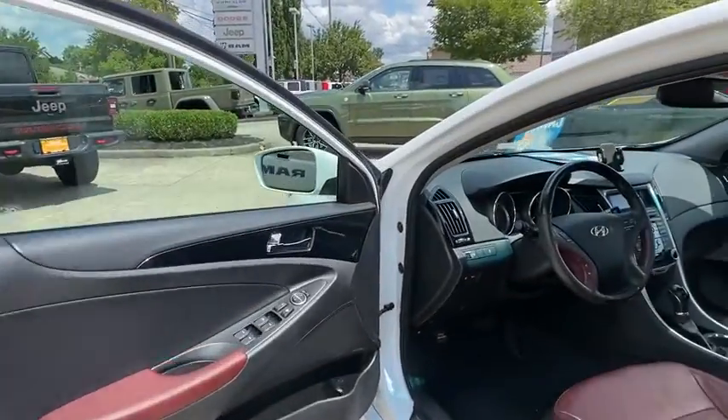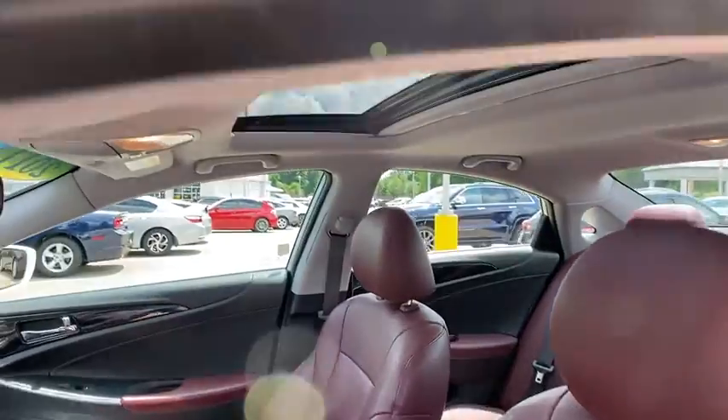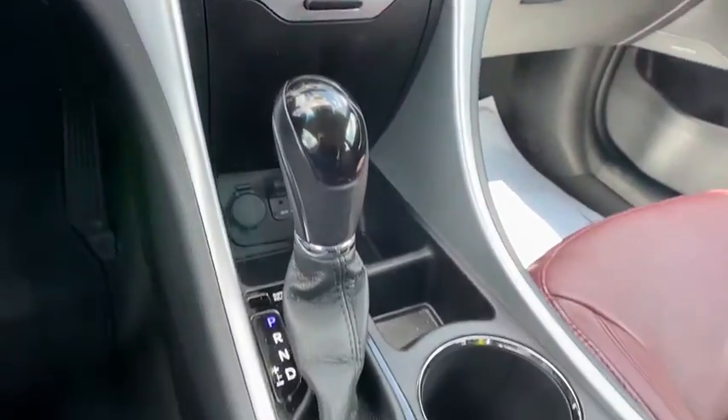This vehicle has less than 95,000 miles. Here are some of this vehicle's great options: XM satellite radio, traction control, leather-wrapped steering wheel, dual airbags, power steering, alloy wheels, and four-wheel disc brakes.